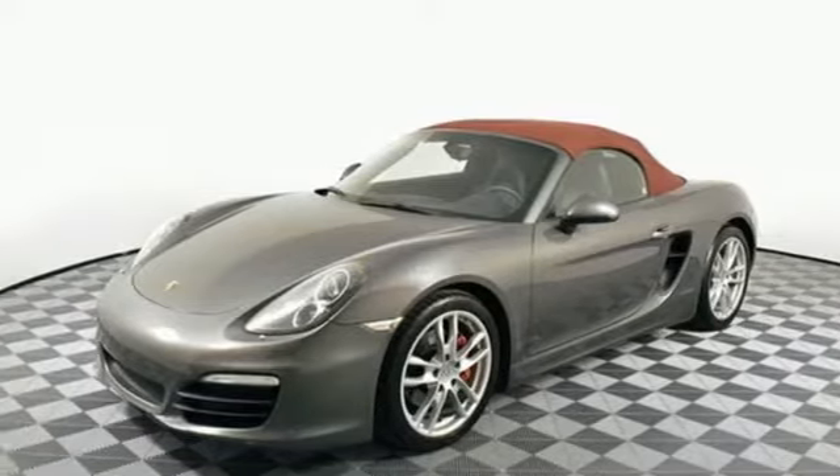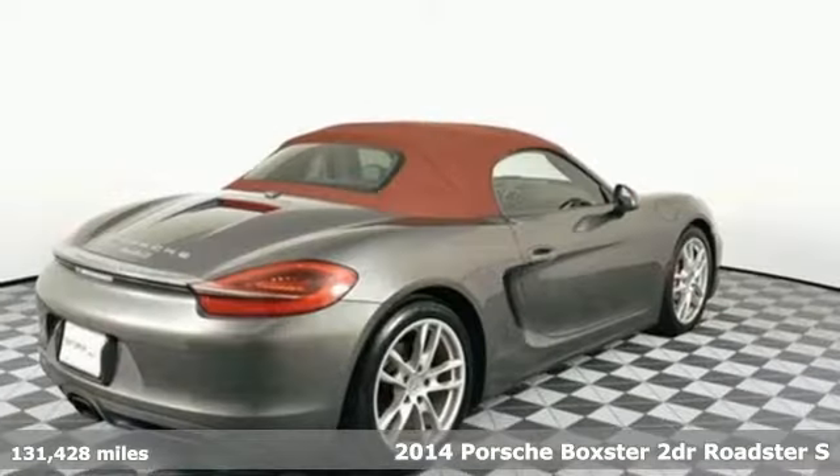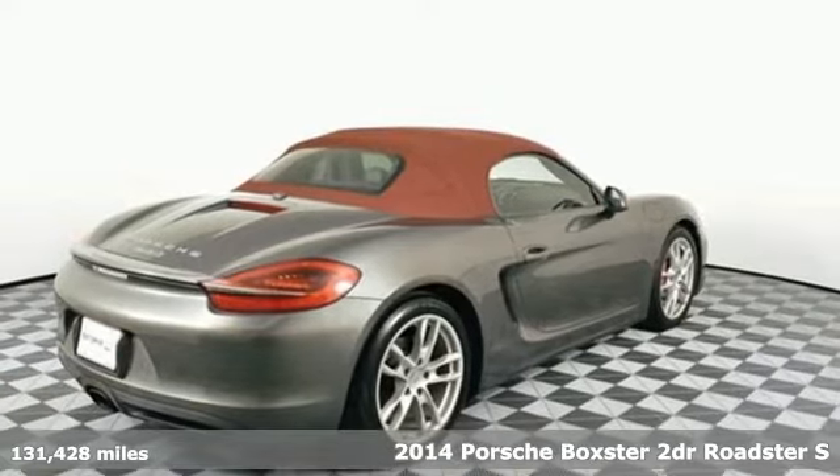It's a 2014 Porsche Boxster. Power. Performance. Porsche.